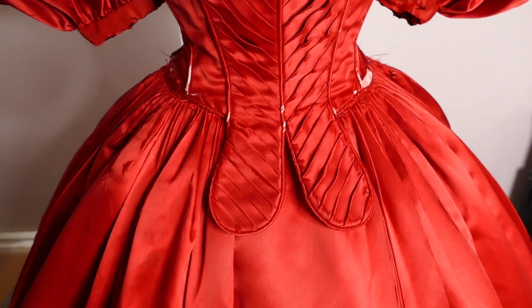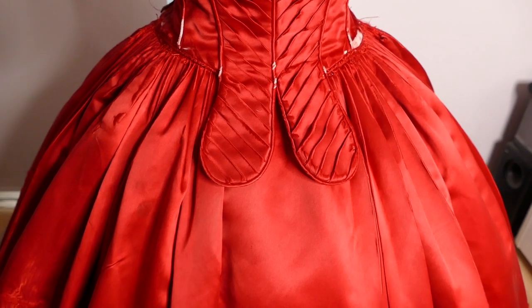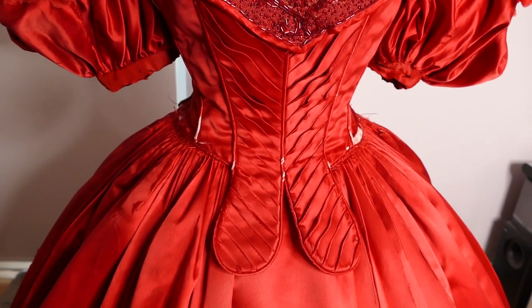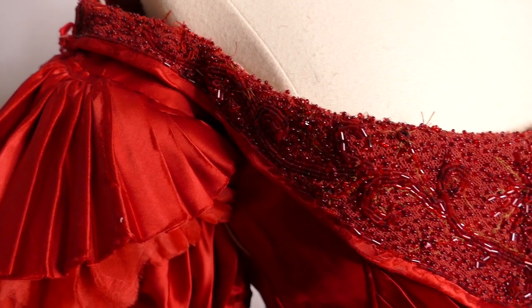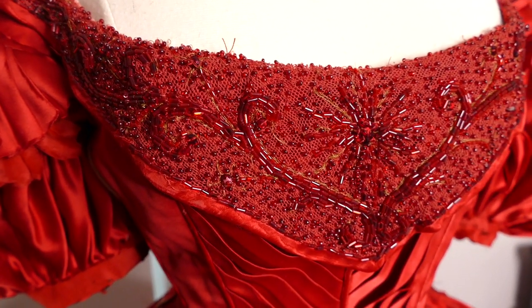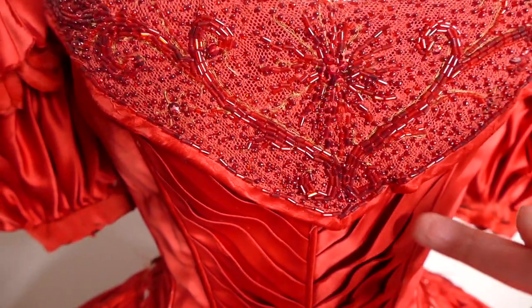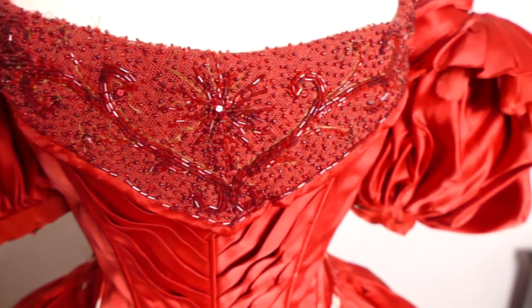On the front of the bodice it has these two tabs rather than the normal pointed bottom of the bodice, which is quite unusual. I also love the chevron pleating in the front panels as it matches the decoration on the skirt. Here you can see the beadwork on the bertha of the bodice — it's all carried out in tiny seed beads and bugle beads with the occasional crystal.